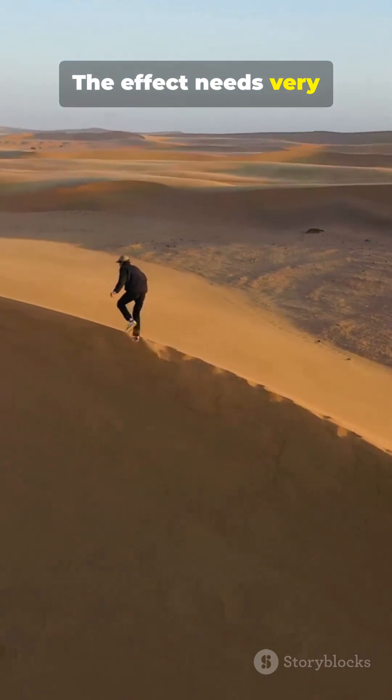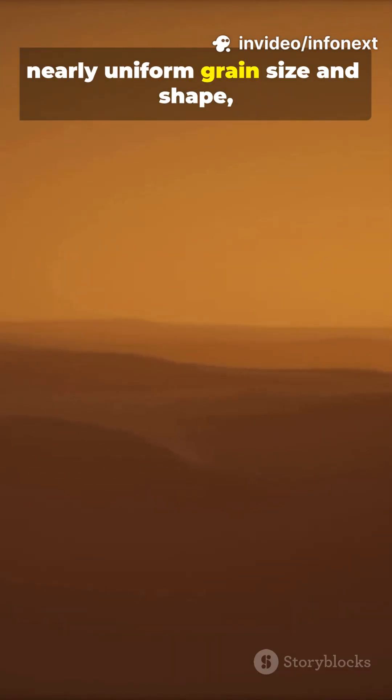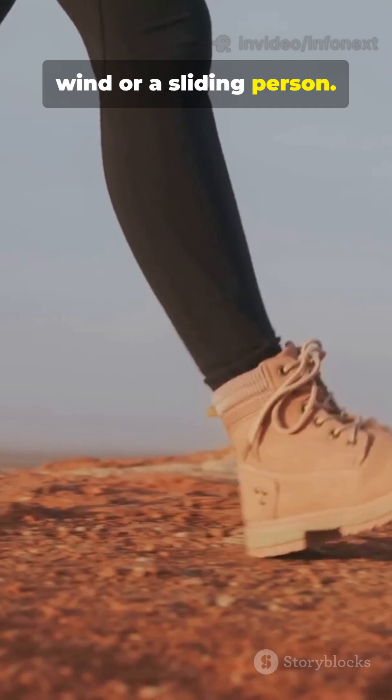The effect needs very specific conditions: dry air, nearly uniform grain size and shape, a large steep slip surface, and an energetic trigger from wind or a sliding person.